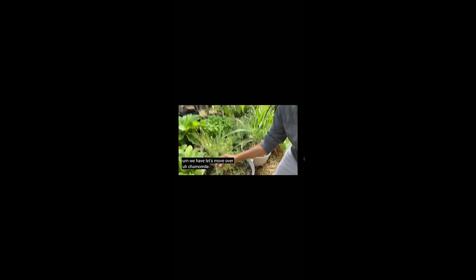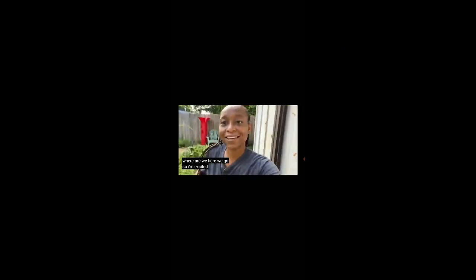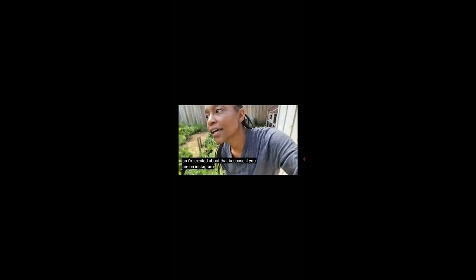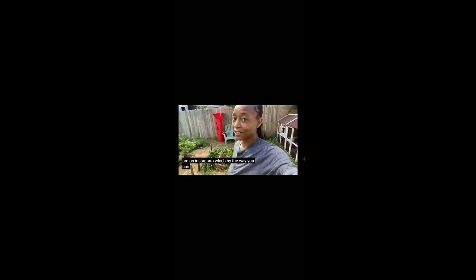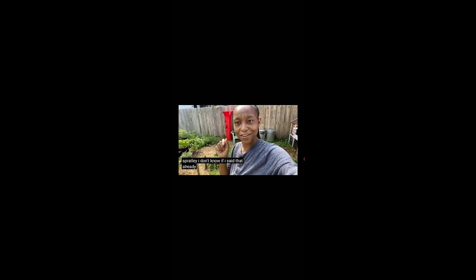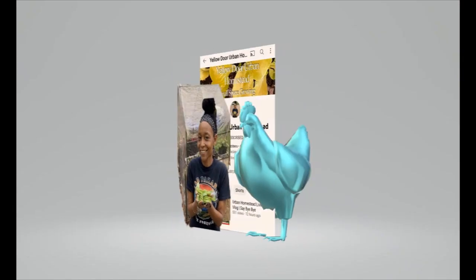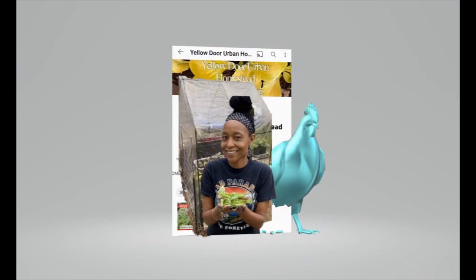If you're not convinced that you can keep a homestead in the city — and your ordinances allow it — she's excited about that. You can find her on Instagram at Miss Asia Spratley. Check out Yellow Door Urban Homestead.